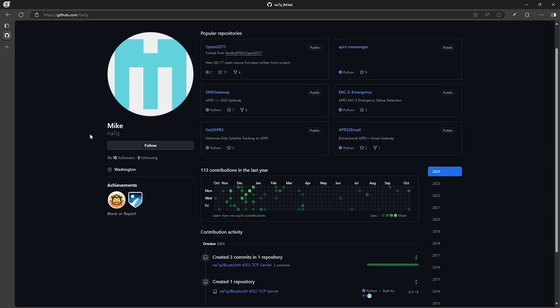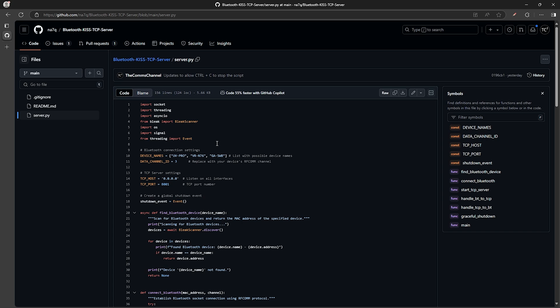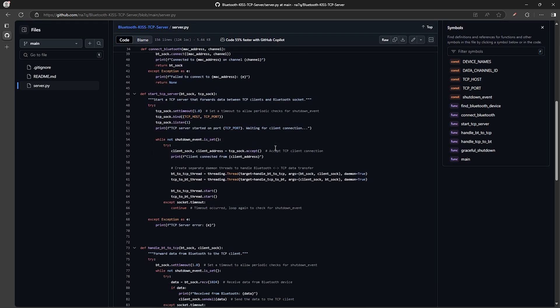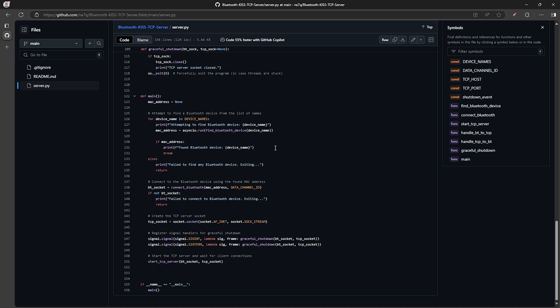But for now, Mike, NA7Q, has developed a great KISS server script that bridges the Bluetooth connection from the radio to a TCP server, which can be used to connect the radio to programs that support it, like Pinpoint APRS — which I have tested, and this does work.